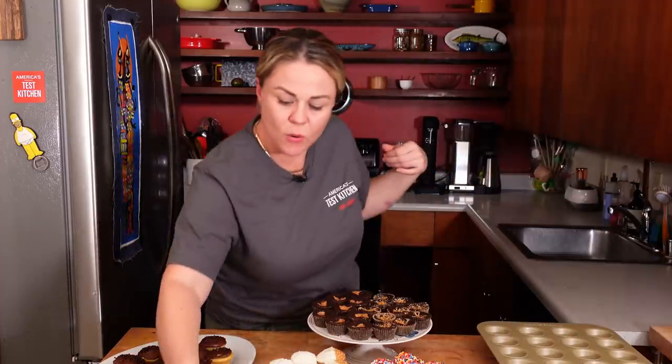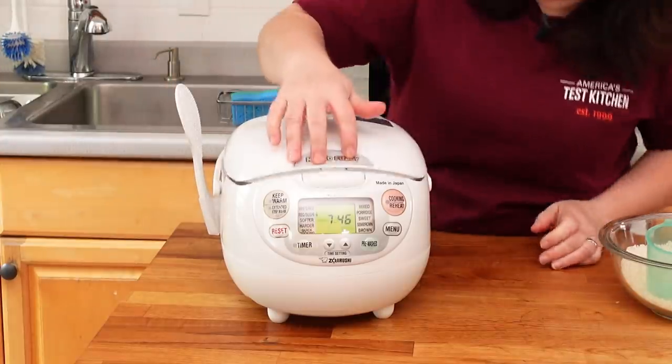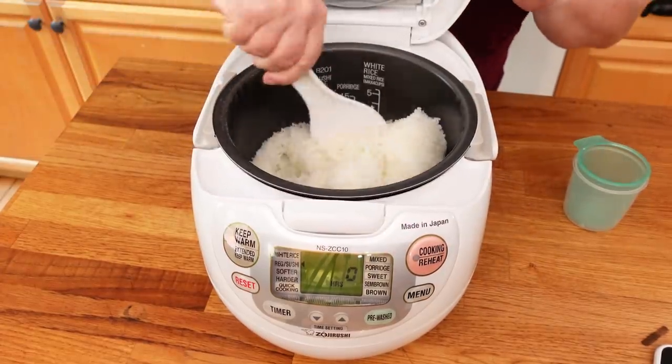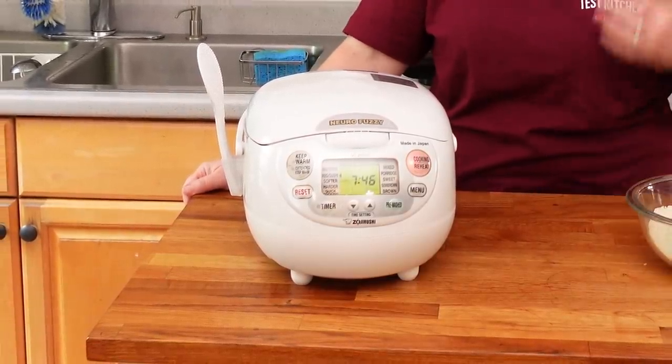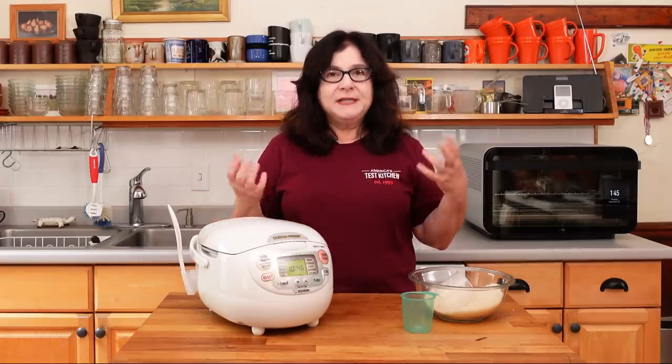Now we're going to tune in to Lisa and see what her favorite picks from our 2021 testing lineup were. The first thing I want to talk about is rice cookers. Yes, you can cook rice on the stove, in a pan, or even in the oven. But the beauty of the rice cooker is you just dump the rice and water in, push a button, and it cooks the rice perfectly. It holds it at the perfect food-safe, steamy, moist temperature for hours. In our testing, we found that slower, longer rice cycles actually work better because the grains have time to absorb the water and heat up evenly.